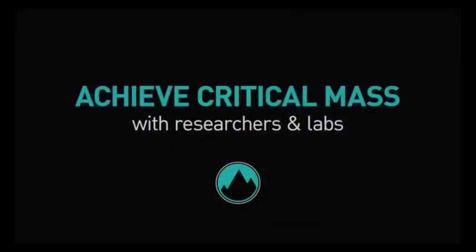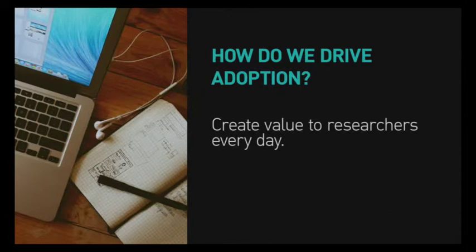For these ideas to be realized, we need enough researchers using common software and data practices for it to become the new standard. We must create something that benefits researchers and their labs so much that they can't afford not to use it.